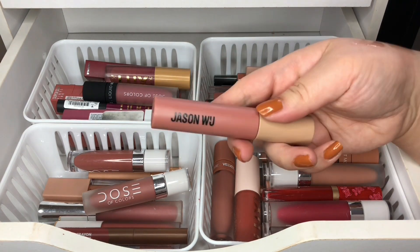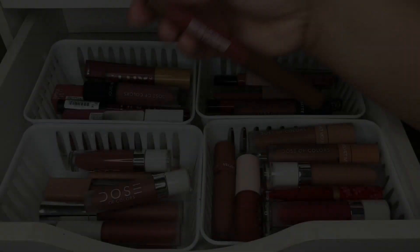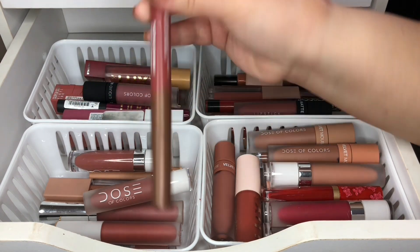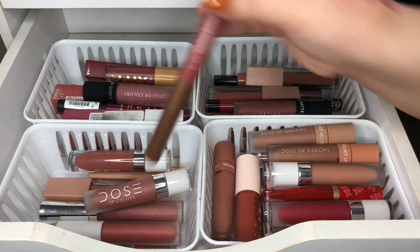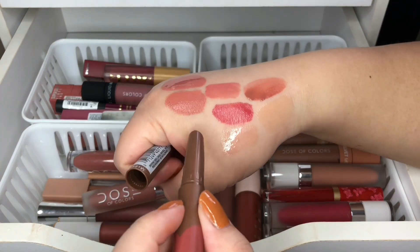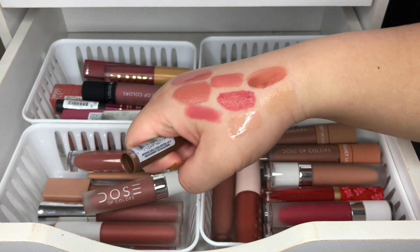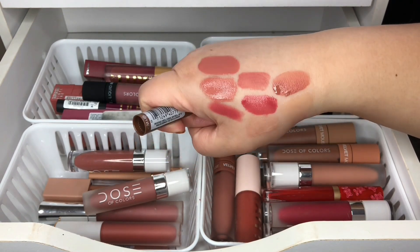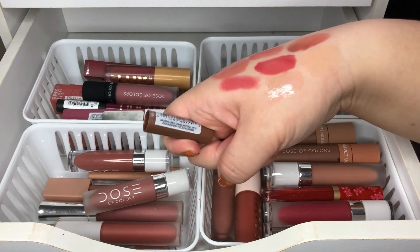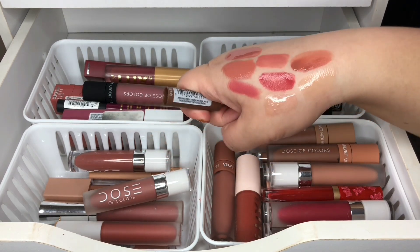If you're wondering where you can get Jason Moo Cosmetics, you can get it from Target — that's where I got mine. I have my L'Oreal Paris Matte Lip Crayon in Sweet and Salty, and this one's a matte formula. I think I am going to declutter this one; I don't think I'm going to wear it. It's a really pretty color but I'm going to declutter it.